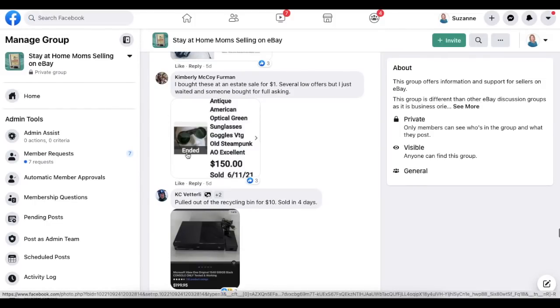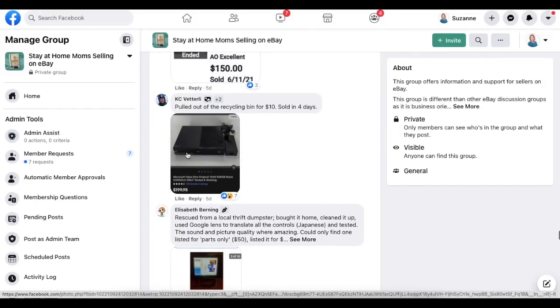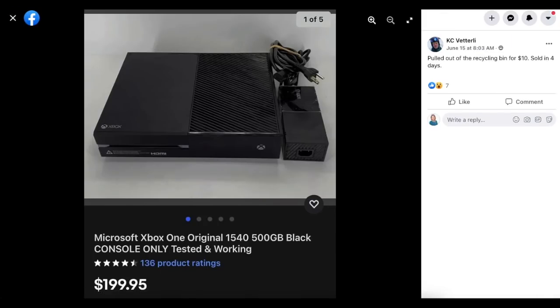Casey again with another electronics item pulled out of the recycling bin for $10 — sold in four days. Microsoft Xbox console, tested and working, sold for $199.95. Cost him $10.